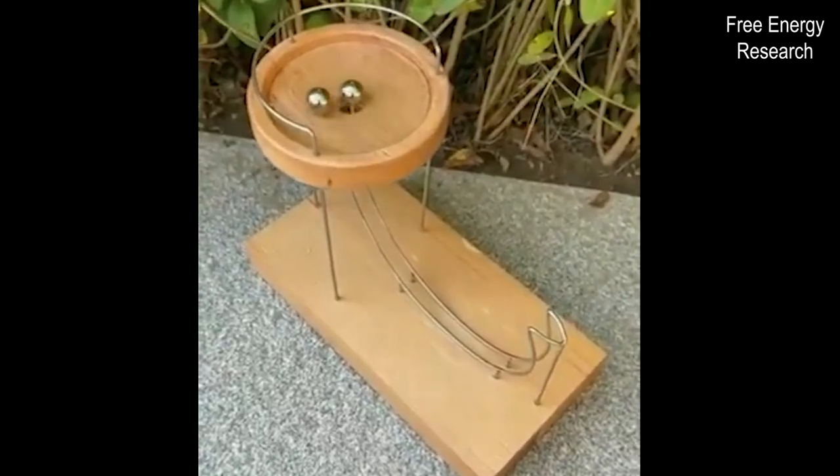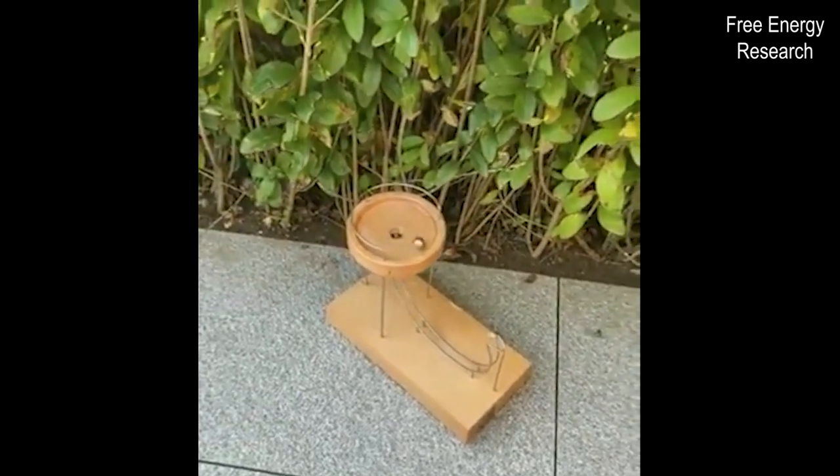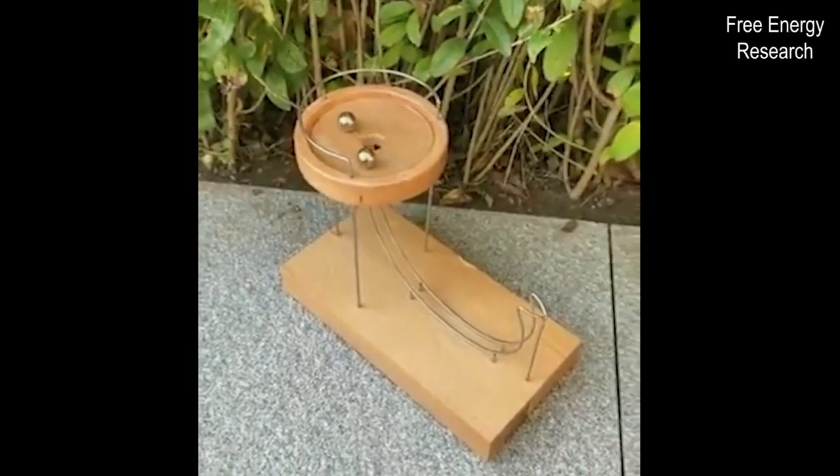When the second ball is inserted, the system becomes even more interesting, as it appears to run quite smoothly. The kinetic energy produced while the ball is rolling throughout the ramp appears to be sufficient for the ball to jump into the funnel.